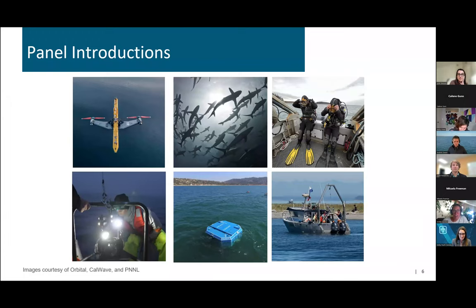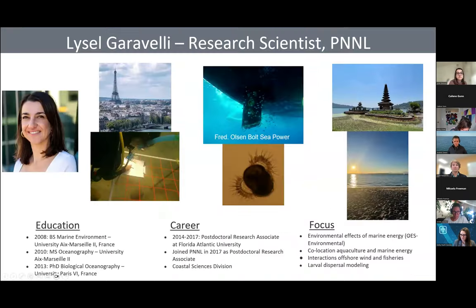So we have a wonderful group of panelists today representing the three national labs you just heard about. We're going to go through them one at a time with introductions, then go to questions. At any point, if anybody has questions for the panelists, please throw them in the chat — we'll do our best to get to all the questions.